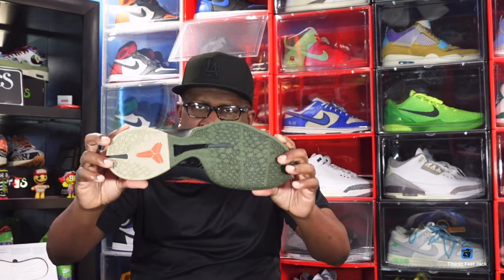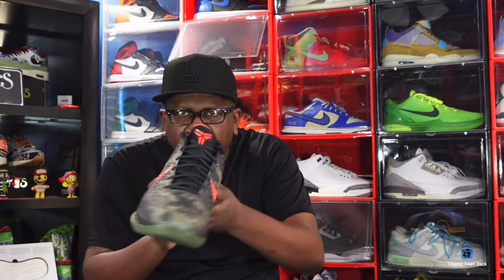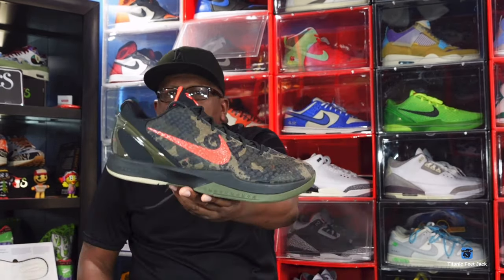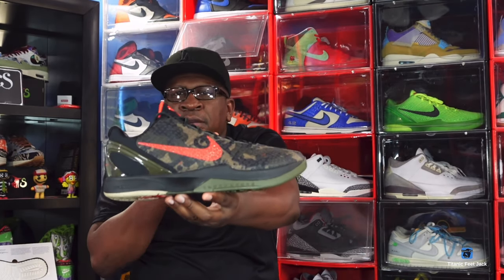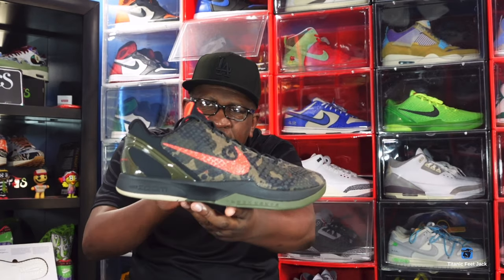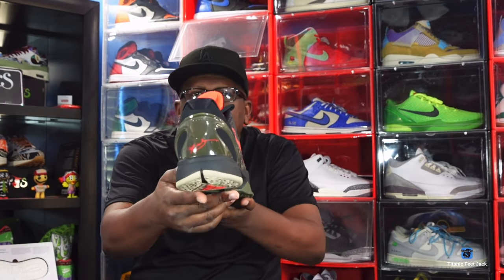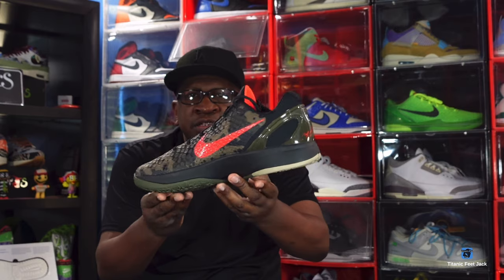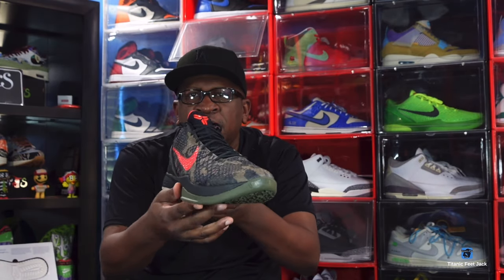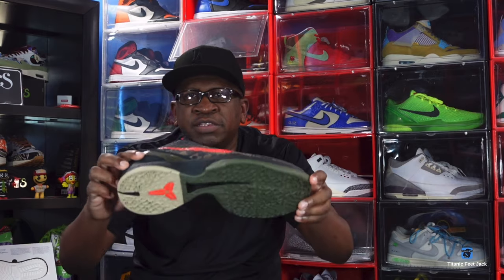Let me know which pair is your favorite and how you do in the raffle — I personally lost on the Hibbert raffle, so you know how that goes. I'm gonna go ahead and close out with the Nike Kobe 6 Pro Tro Italian Camo. Like I always tell you guys: if you can help somebody get a sneaker, help them get that sneaker, because you never know when it'll be your turn to need help. I'm Titan Fiji, signing out.